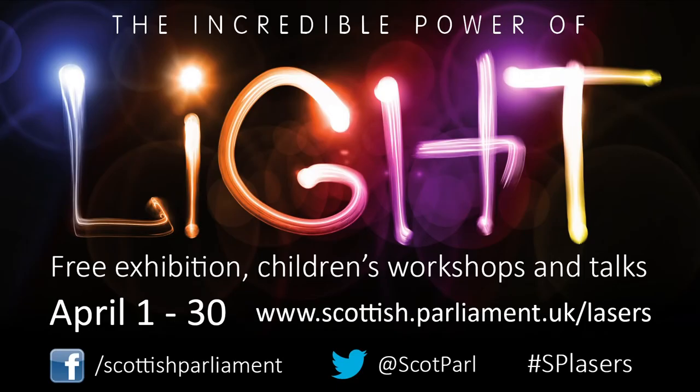The Incredible Power of Light runs through the month of April. Access to the exhibition and all associated events are free. You can find out more on our website and join the conversation on social media.